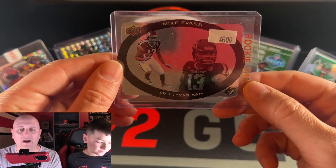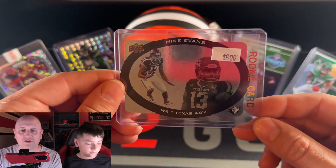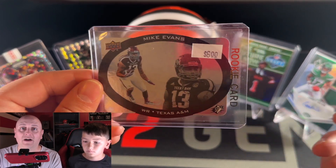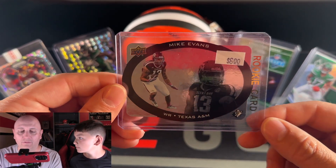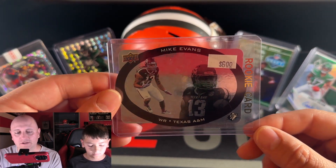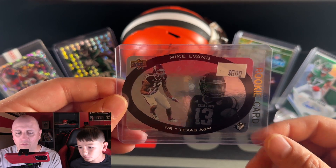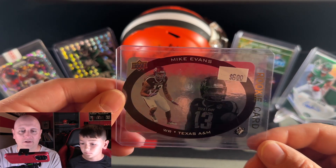The next card I have to highlight is this Mike Evans rookie card. This was just accidentally in the Browns team box — the only box we got a chance to go through was the Browns one. Since it was a rookie, I was kind of hoping it would be worth more. We paid $3 and it's really just a $5 card.